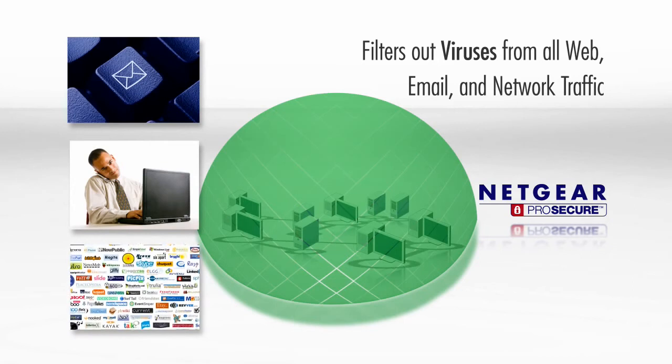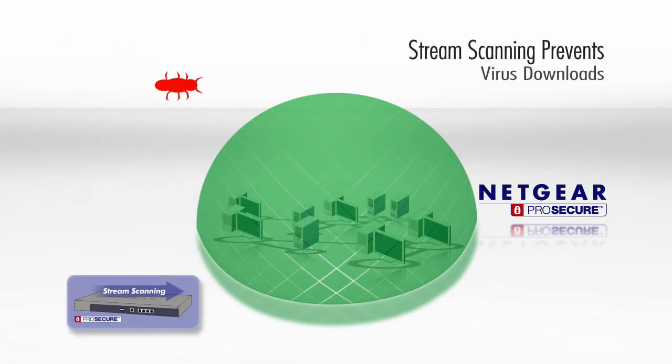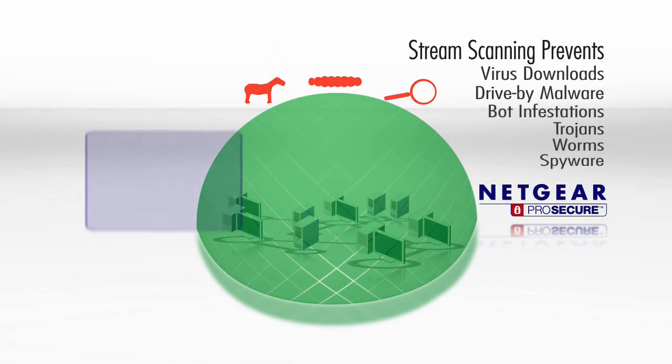and Web 2.0 traffic is filtered through the stream scanning engine, thus preventing viruses from being downloaded onto employee computers, preventing drive-by malware downloads, blocking bot infestations, and blocking Trojans, worms, and spyware.